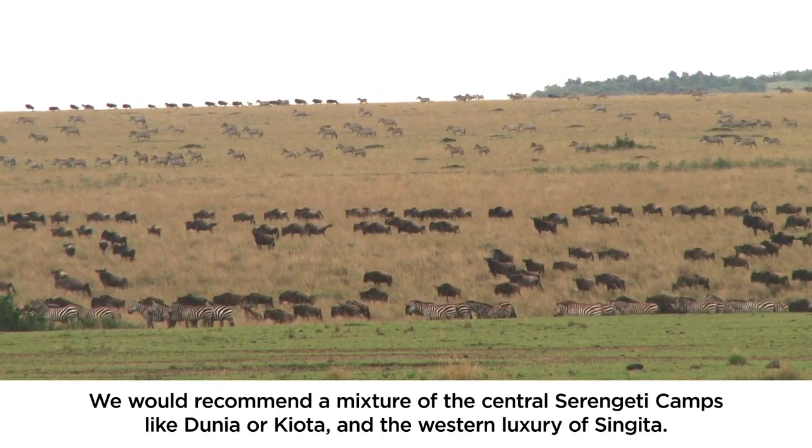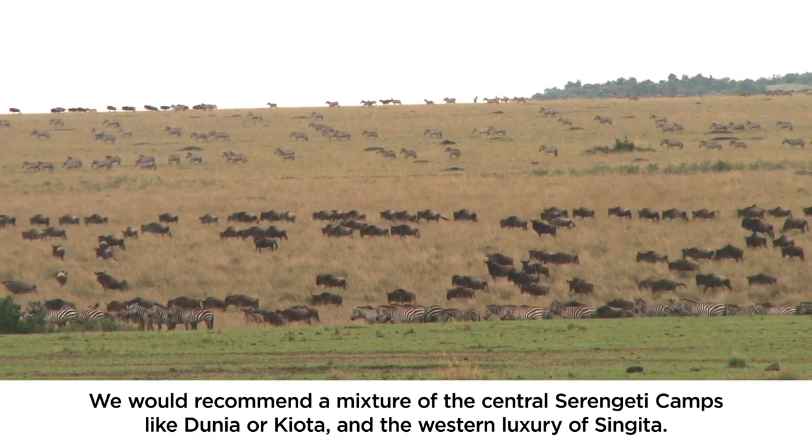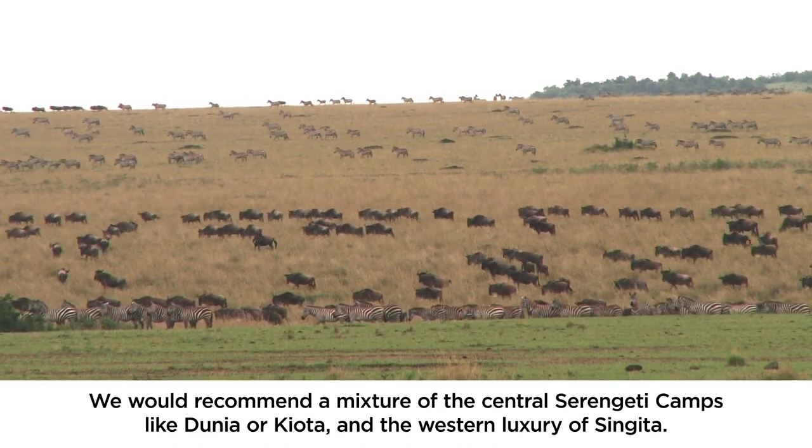For June, we would recommend a mixture of the central Serengeti camps like Dunia or Kyota and the western luxury of Singita.